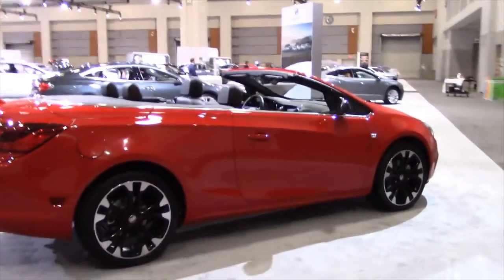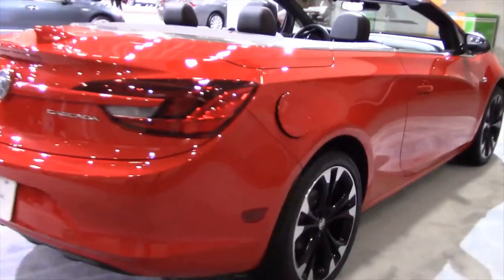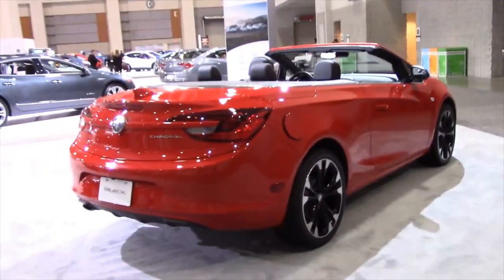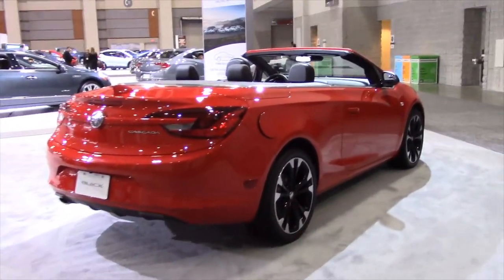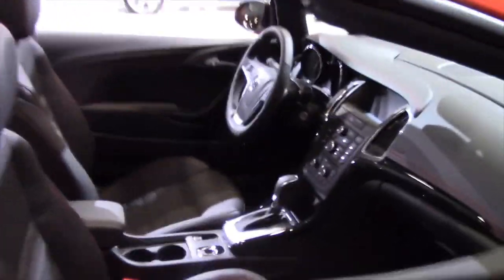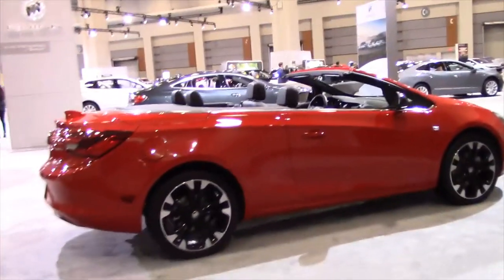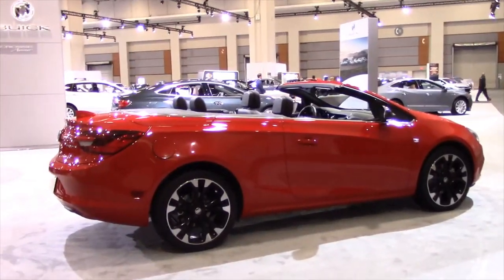Nice to see that Buick is carrying on the tradition of American convertibles — it's pretty much classic. Four seats and convertible. Buick makes some really nice cars. Check out my Buick reviews elsewhere on YouTube.